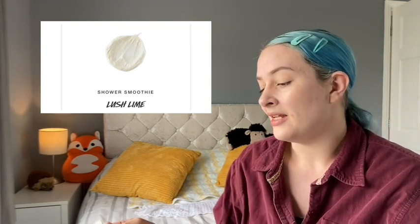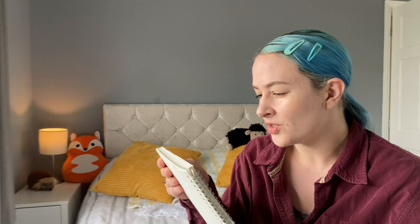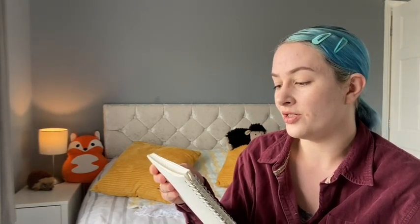First up was the Lush Lime Shower Smoothie, described as a phenomenally fruity smoothie to cleanse and soften skin with coconut and almond oils, strawberry infusion, and the zesty scent of grapefruit and lime. The ingredients are fresh butternut squash infusion, glycerin, organic extra virgin olive oil, almond oil, rapeseed oil, coconut oil, fresh lime juice, sodium coco sulfate, fresh strawberries, water, grapefruit oil, orange flower absolute, and some other soapy bits.